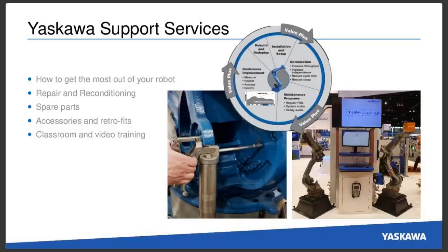Also in our booth, we'll have a team from Yaskawa Support Services who are going to show you how to get the most out of your robot. They're going to be talking about repair and reconditioning options, spare parts programs, different accessories, as well as retrofits. If you have an existing robot and want a different brand of welding power supply, they can help you with that, as well as all of their classroom and video training options.